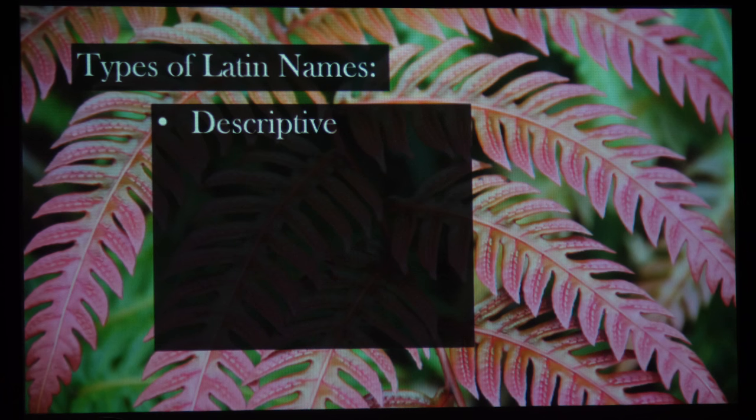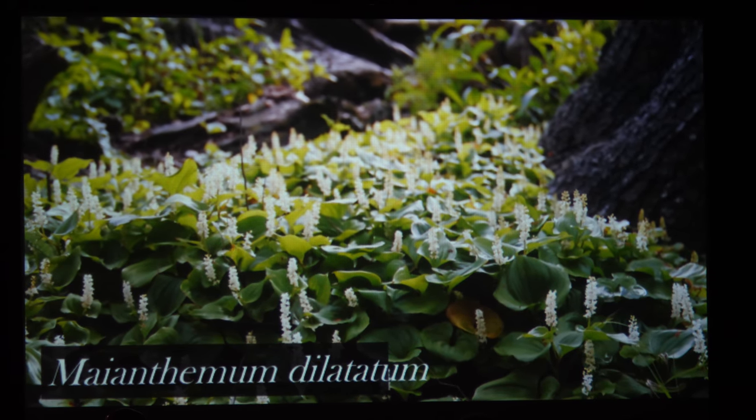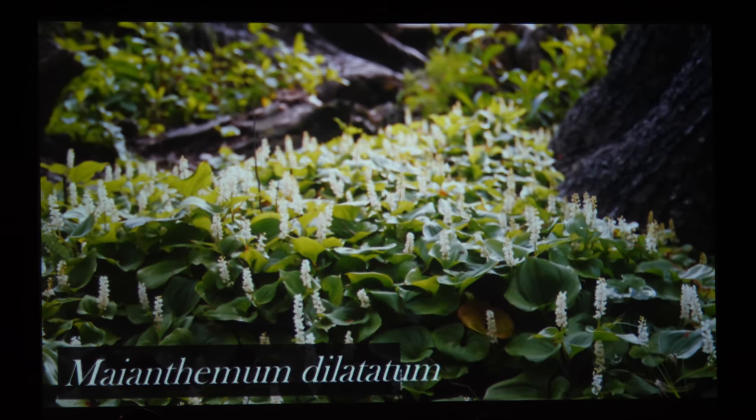This plant is the false Solomon's seal, another Washington State native plant. Its Latin name is Maianthemum dilatatum, which means may flower that spreads. Anthemos is the Greek for flower, Maya is the month of May, and dilatata means to spread. As you can see, this plant really does spread — if you have it in your garden, you will never be able to get rid of it. And indeed it does flower in spring, usually around the month of May. This name is entirely descriptive. It's easy to match up the name and the plant when the name describes the plant.